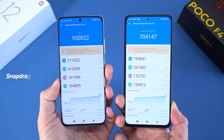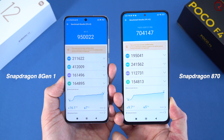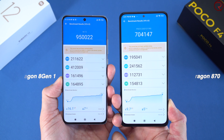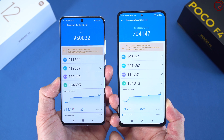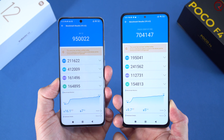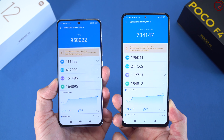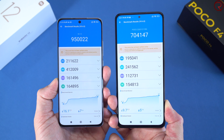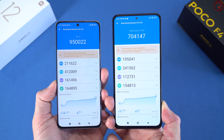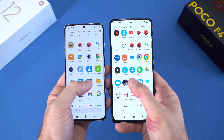On the AnTuTu benchmark, the Xiaomi 12 scores about 950,000 and the Poco F4 scores about 700,000. The Xiaomi 12 has 8 GB of RAM in this model and can be configured with 12 GB, while this Poco F4 has 6 GB of RAM, though it's also available with 8 GB. So technically the Xiaomi 12 has the more powerful CPU.